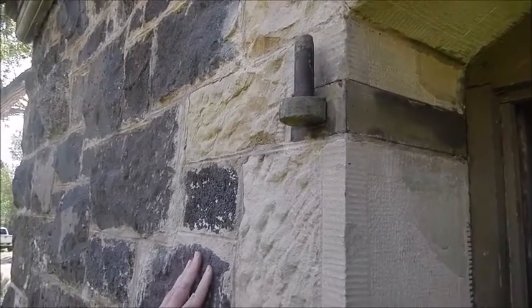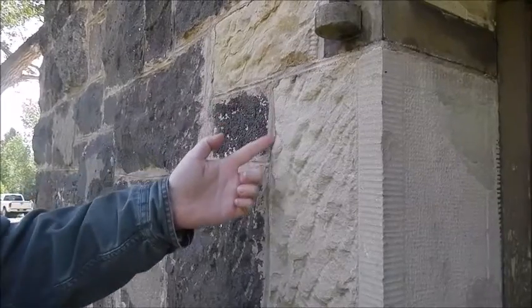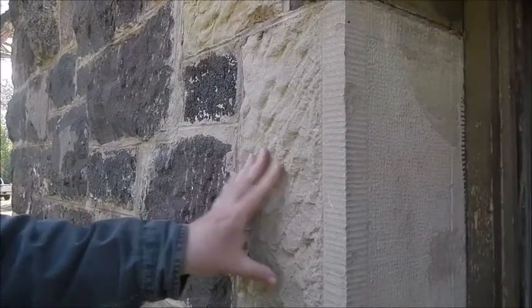Starting here, this is one of the faced lava stones we had talked about before, with the jointer line that was done. This is all original masonry work here.